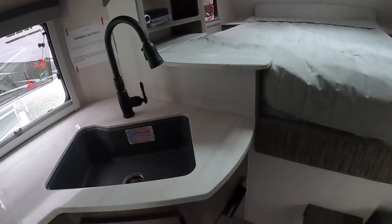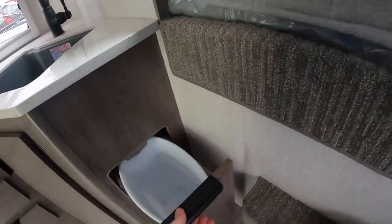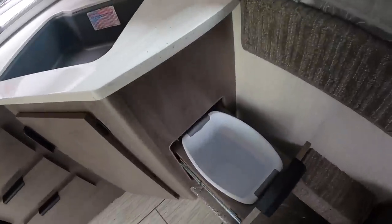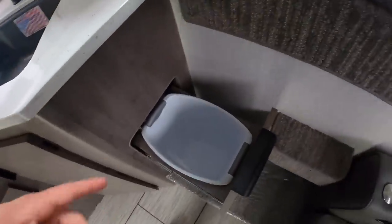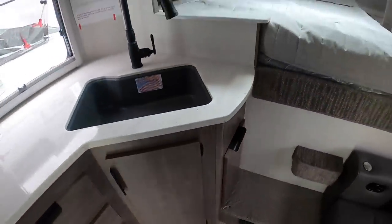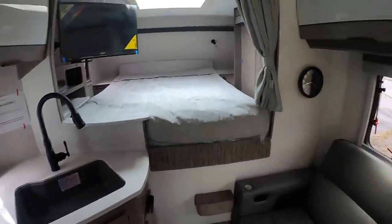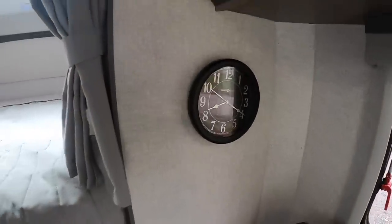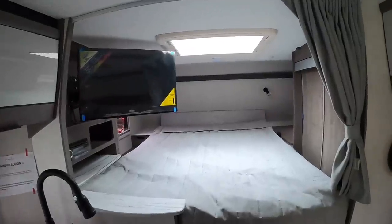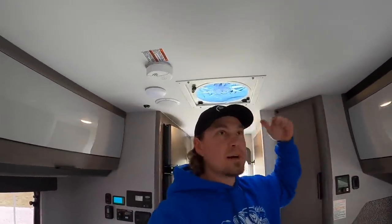Oh, trash can! So I'm pretty sure that this one, the 975, and the 1062 are the only ones cool enough to have a built-in garbage can feature. Got a nice clock with no batteries in it — I don't think anybody looks at those anymore anyways. Oh, the headspace in here — we've got 79 inches of headroom. I'm six foot and have plenty of room to spare, even underneath the AC unit. So that's pretty nice.